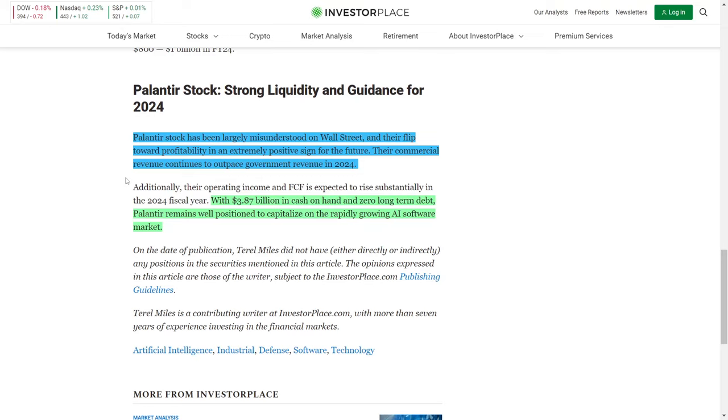Right now, Palantir Technologies makes up only around 1 to 2% of my portfolio, because I recently sold off a portion after earnings at a high share price and am waiting for a better entry point. I do hold a core position in the company that I will never sell, as it is a long-term investment. Go ahead and hit the like button for more videos like this one, subscribe if you're new, and I'll see you in the next video.